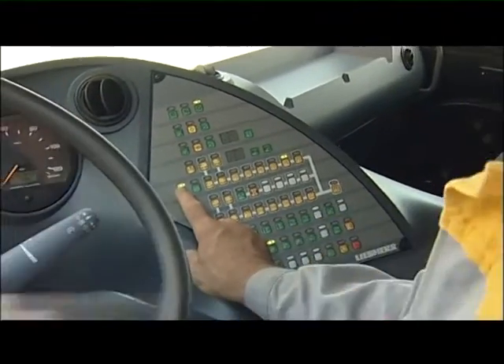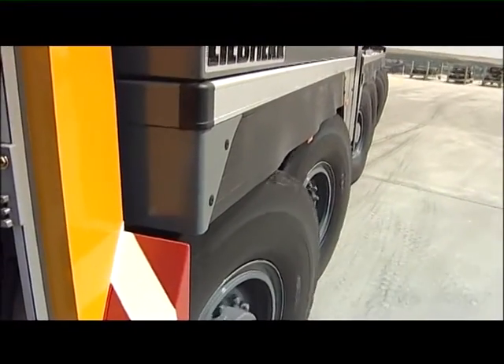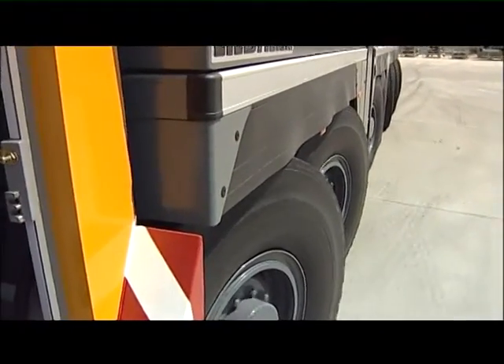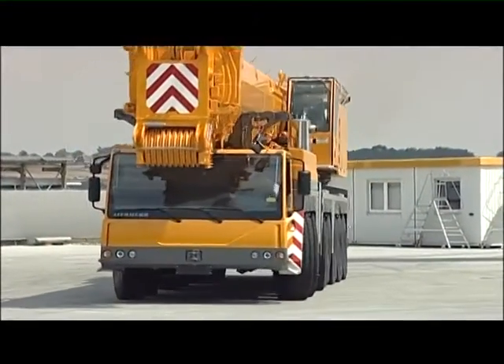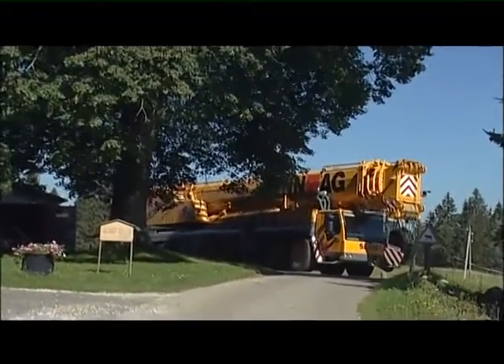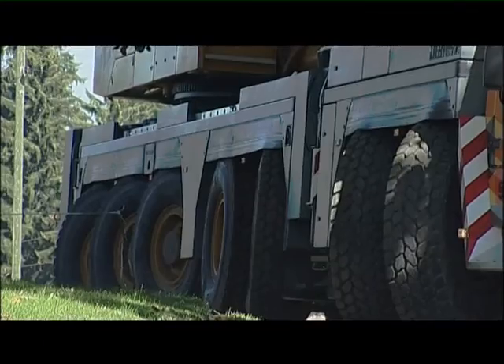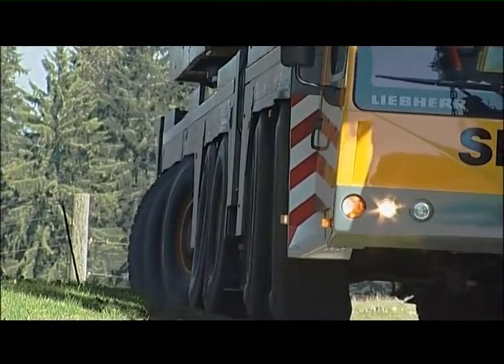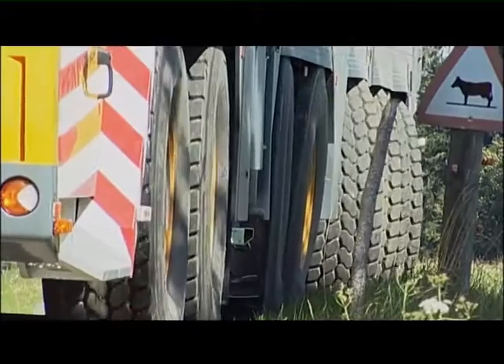If you're the independent type, then program number five is the one for you — using the steering wheel for the front and push buttons for the rear. Program number six locks the rear four axles, which can sometimes make reversing easier. All things considered, the LTM 1400-7.1 is as maneuverable as a 200-tonner, making your operational planning much more flexible.